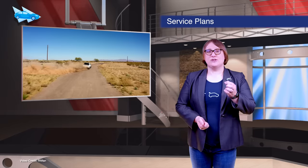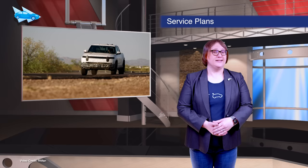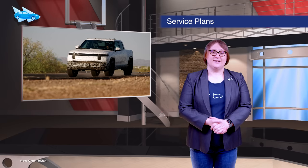Rivian has unveiled its service plan, and it's pretty much the same as Tesla's: remote diagnostics, mobile service vans, Rivian-owned service centers, and a loaner program so you don't have to get a gas guzzler when your Rivian needs some TLC in the shop.